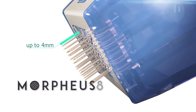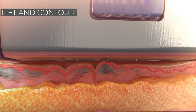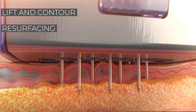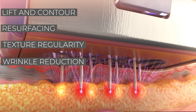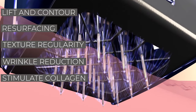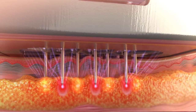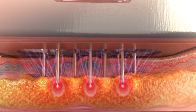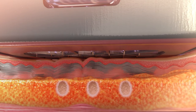With it we can actually hit a ton of different applications. Whether you're looking for lift and contour, resurfacing, texture regularity, wrinkle reduction, helping stimulate that collagen and elastin for that maintenance and youthful appearance — this hits everything. We're also able to reach the subcutaneous tissue, so we're able to hit multiple layers, especially for the lift and contour for that lower face.